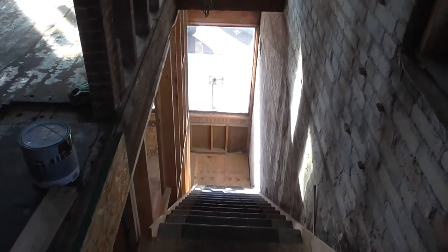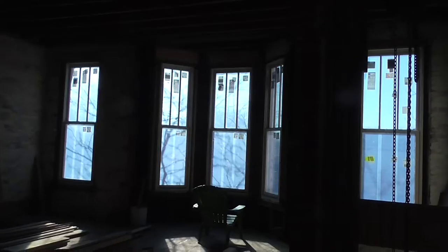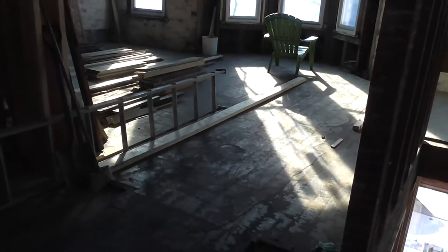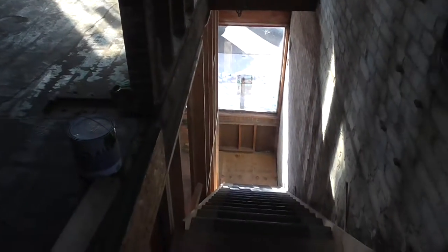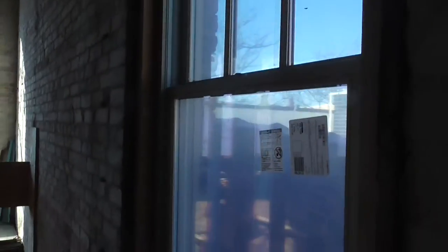I'm going to take you downstairs to the lower level at 319 Center Street. Again, a great commercial spot. You've got an idea for a commercial business and living space, or it could be a rental — ideal for maybe a weekly rental, or for the owner to have his own little penthouse in the downtown area.